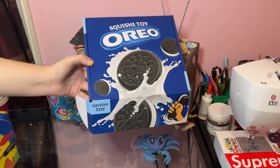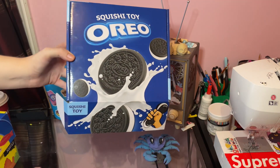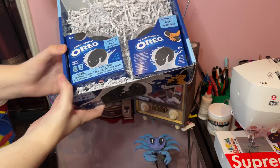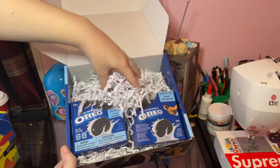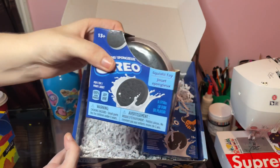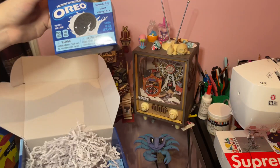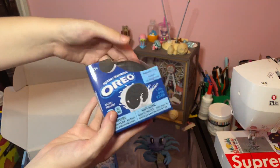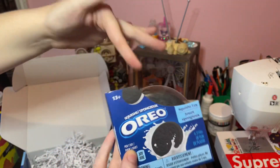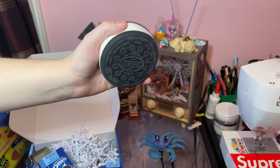I'm going to open the Oreo one first. I just busted open the lid so it's easier to open. Oh my gosh, this packaging is iconic - it's literally like cream colored. And we got two! Okay, this is really heavy too, like this is dense. It's squishy - let's bust this open right now.